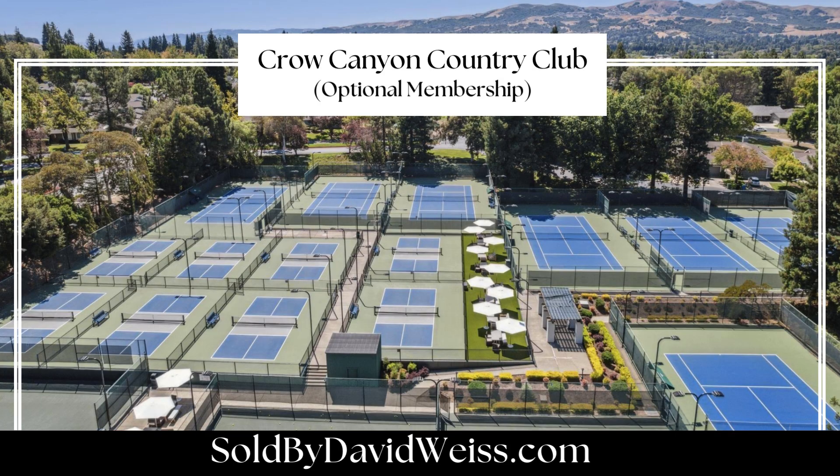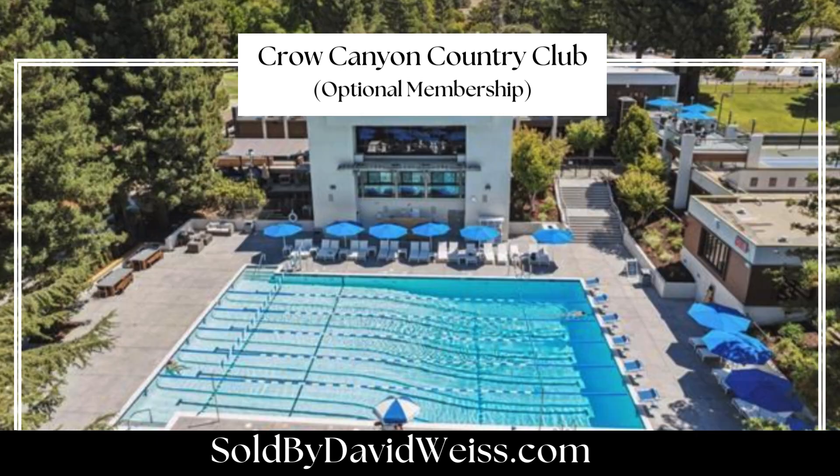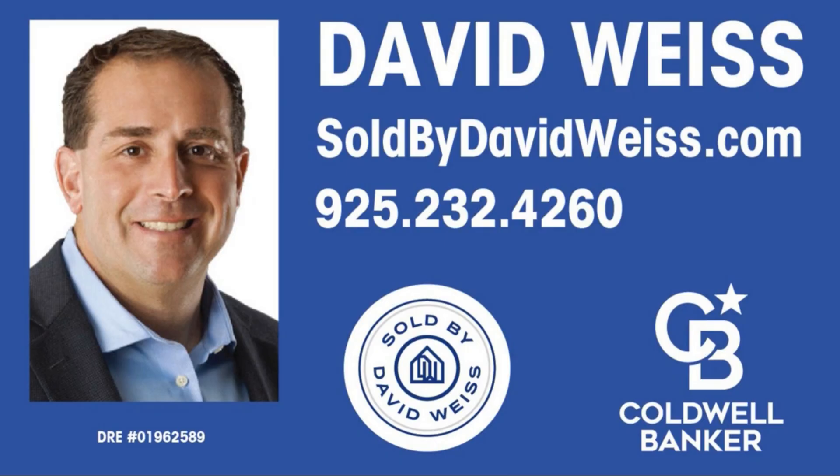Just across the street is the Crow Canyon Country Club, which has memberships available for golf, tennis, pickleball, fitness, and swimming. This townhome is the perfect blend of comfort, style, and convenience, ready to welcome you home. For more information, get back to the real estate agent that shared this video with you.